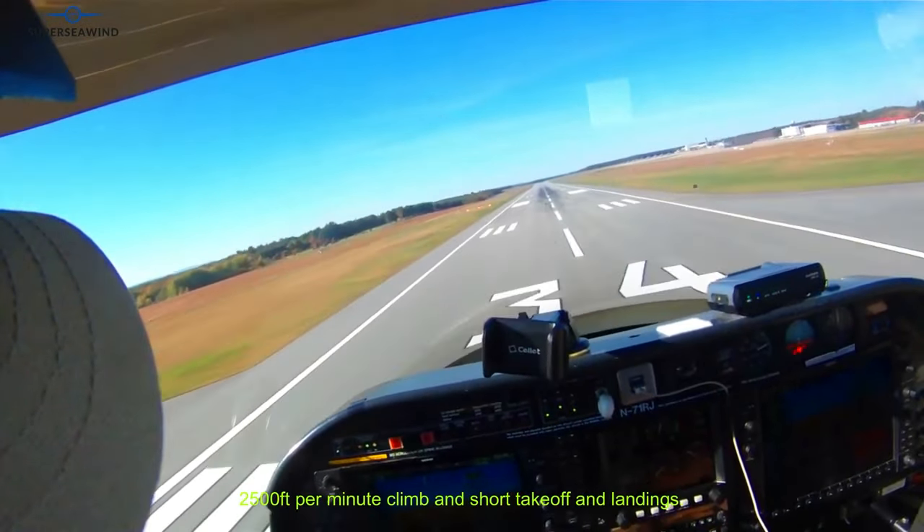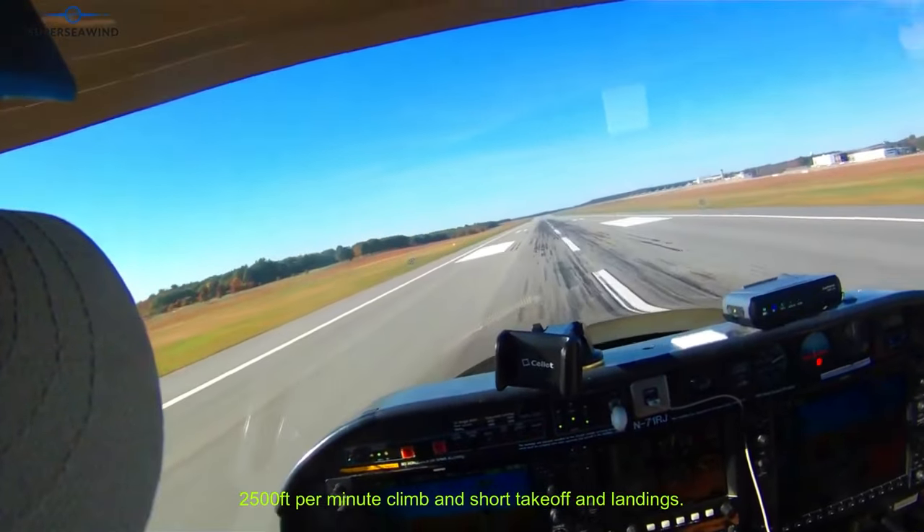The Super Seawind PT6A-20, 550 horsepower derated to 450 horsepower, will deliver 2,500 feet per minute climb and short takeoff and landings.